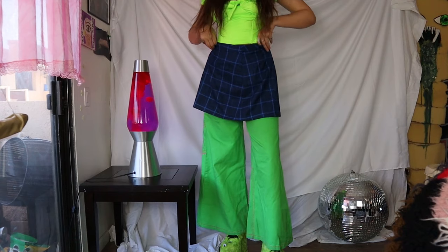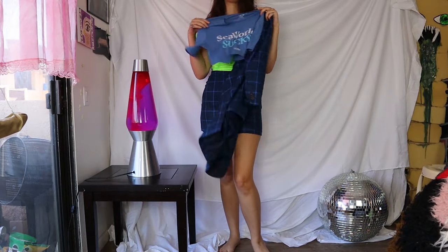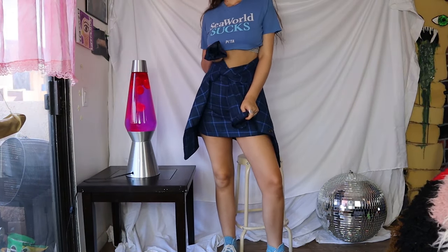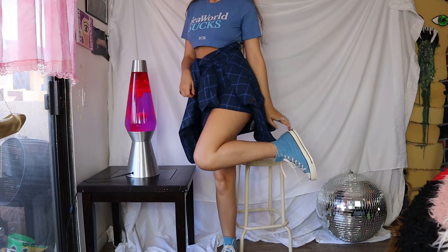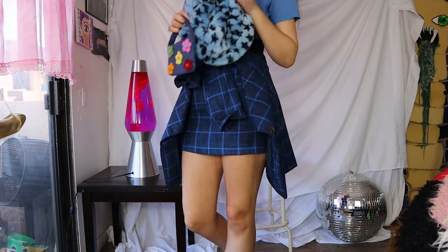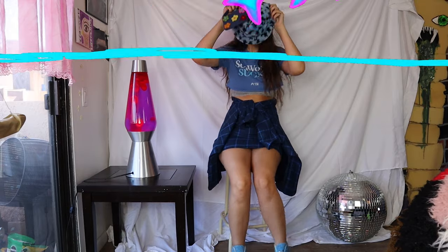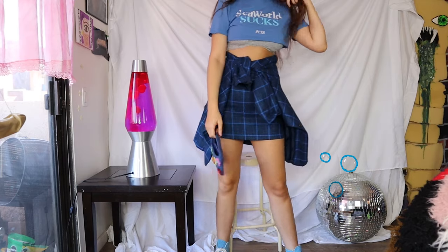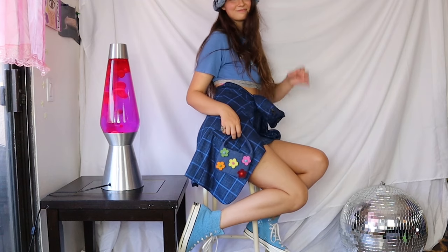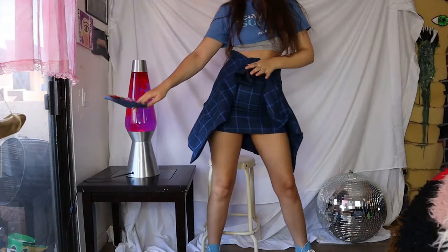Next we have blue. I started with a navy blue mini skirt and paired it with this blue 'SeaWorld sucks' crop top. The mini skirt had a matching blazer so I used that as well and tied it around my waist. Then I paired it with some textured blue Converse that have kind of a fuzzy feel, and I accessorized with a blue belt mini purse that has flowers on it and a fuzzy blue star hat.